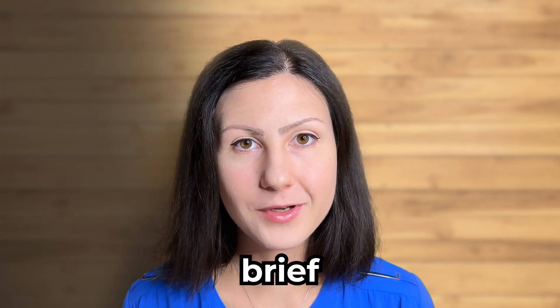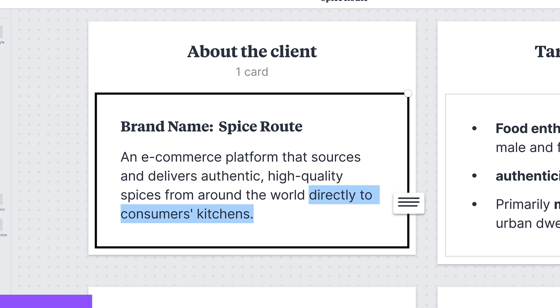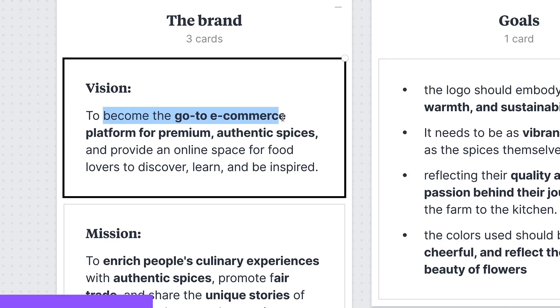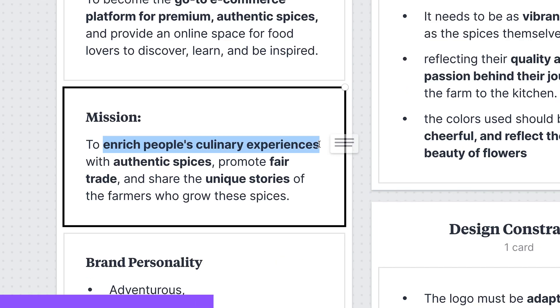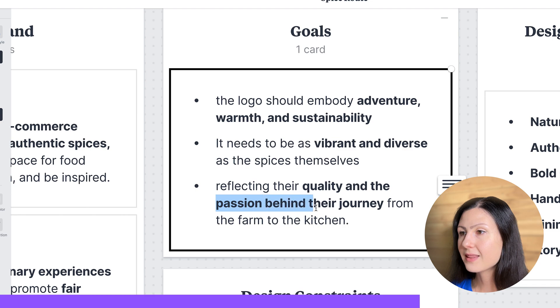Let's kick things off with our client brief. SpiceRoot is an e-commerce platform that's all about delivering authentic high quality spices from around the globe right to your doorstep. They are targeting food lovers aged 25 to 55 and their vision is to be the go-to platform for premium spices. Their mission is to enrich culinary journeys and their personality is as diverse and adventurous as the flavors they bring.